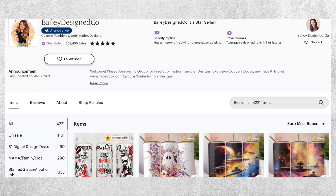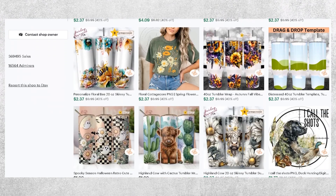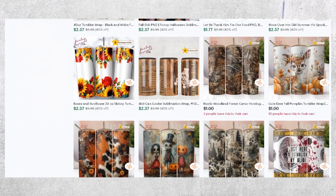You can take Bailey Design Co., my shop, for example. Over the past two years I've been able to sell over a million dollars from an on-average price point of three dollars for things like these tumbler wraps and t-shirt designs.